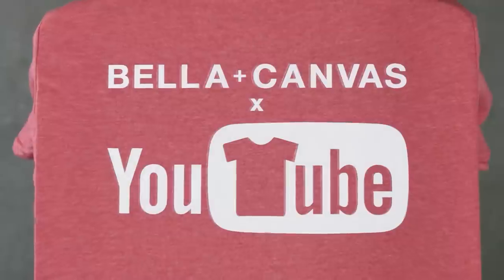This video is brought to you by Bella Canvas, the innovators behind black heather and fast fashion, who just launched their very own YouTube channel.